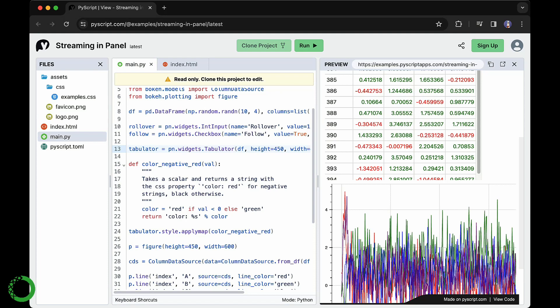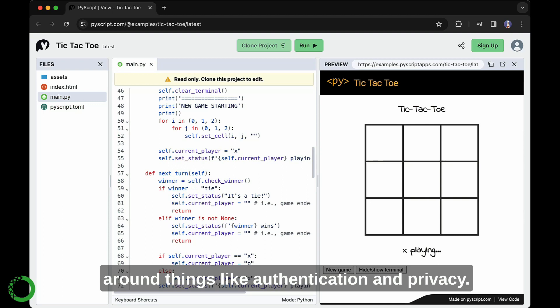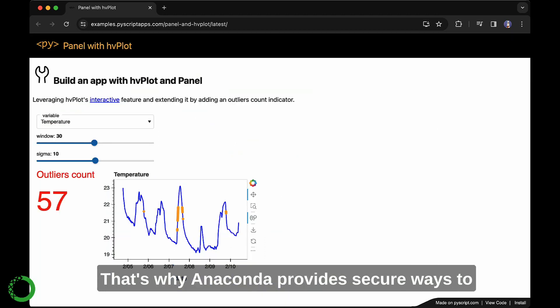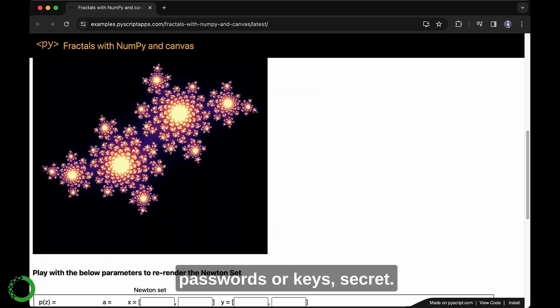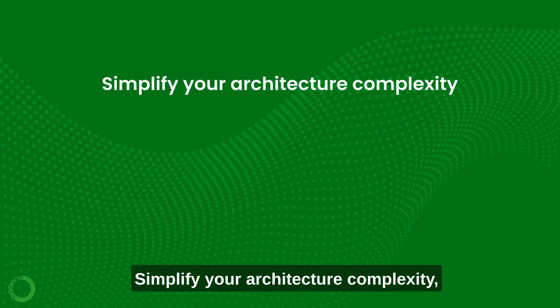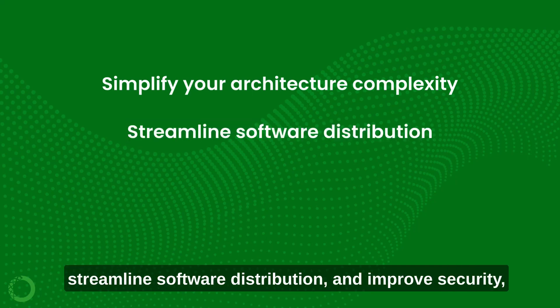Edge computing can come with challenges, especially around things like authentication and privacy. That's why Anaconda provides secure ways to keep your data and sensitive information — like passwords or keys — secret. Simplify your architecture complexity and streamline software distribution.